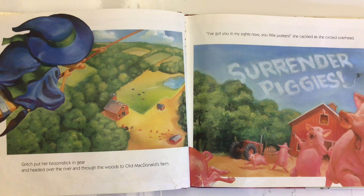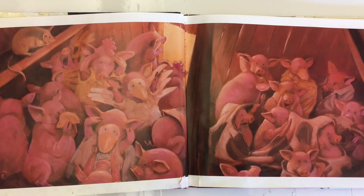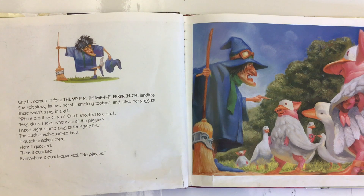Gritch zoomed in for a thump-p-p-thump-p-p-r-ch-ch landing. She spit straw, fanned her still-smoking tootsie, and lifted her goggles. There wasn't a pig in sight. 'Where did they all go?' Gritch shouted to a duck. 'Hey, duck! Where are all the piggies? I need eight plump piggies for piggy pie.' The duck quack-quacked here, quack-quacked there. Here it quacked, there it quacked, everywhere it quack-quacked. No piggies.